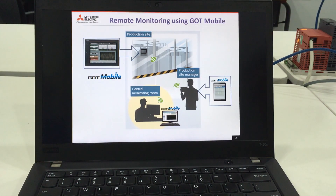With GOT Mobile, it will enable this information to be seen away from the production site. For example, the production site manager can check on the production status from his tablet, or the maintenance person can monitor the equipment condition from his office.